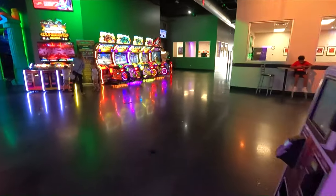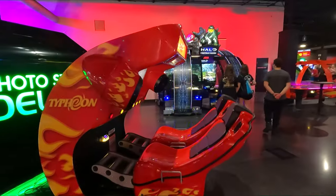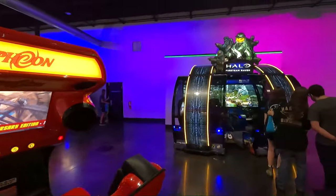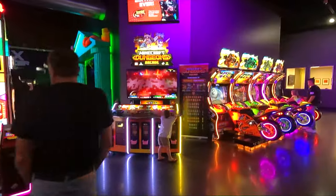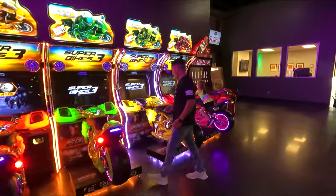Another area where you can load your game cards. Got one of those Typhoon simulators here — those are fun. I've done a new version of those. Halo air hockey. Monopoly spin game here. Some motorcycle racing games here — pretty cool looking.